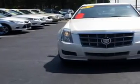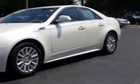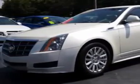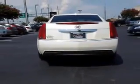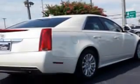Imagine driving this white 2010 Cadillac CTS, equipped with a 6-cylinder engine with 86,990 miles. Enjoy an impressive 26 miles to the gallon on this great car.